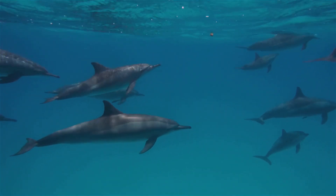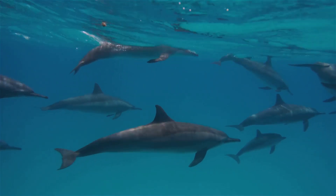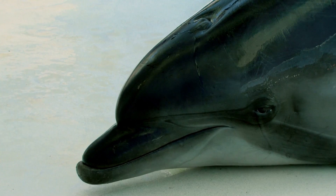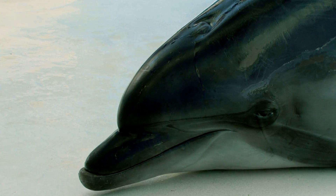Picture this. You're out in the open ocean, gliding through the waves, the sun's setting in the distance. The water is a beautiful shade of blue and the horizon seems endless. The gentle sound of the waves is almost hypnotic, and you feel your eyelids getting heavy. The day's adventures have taken their toll and you can feel the fatigue setting in.